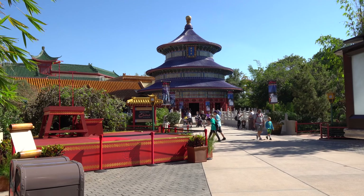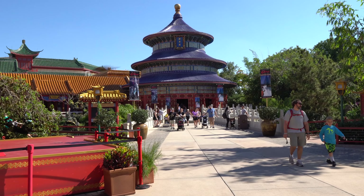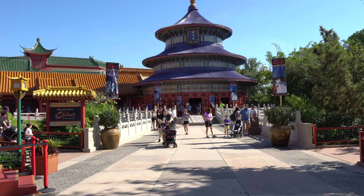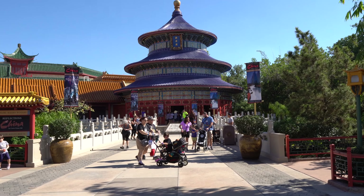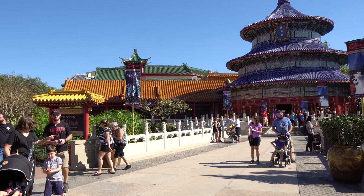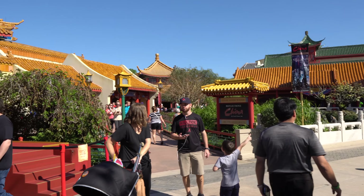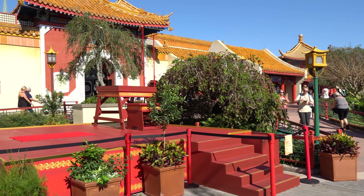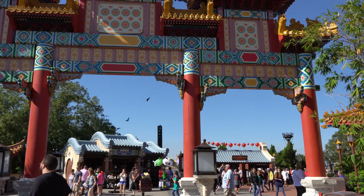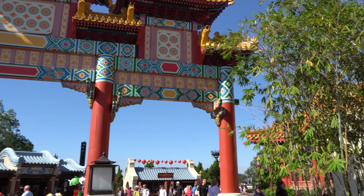Now here in the China Pavilion, of course they celebrate Christmas a little bit differently in China, and so they actually don't have decorations up in the countries that don't celebrate it the same way. So you won't find any major Christmas decorations here in China. I believe it would probably be considered disrespectful to put decorations on some of these temple buildings and gates. I think they feel like those should be left as is. They're very accurate to the culture.